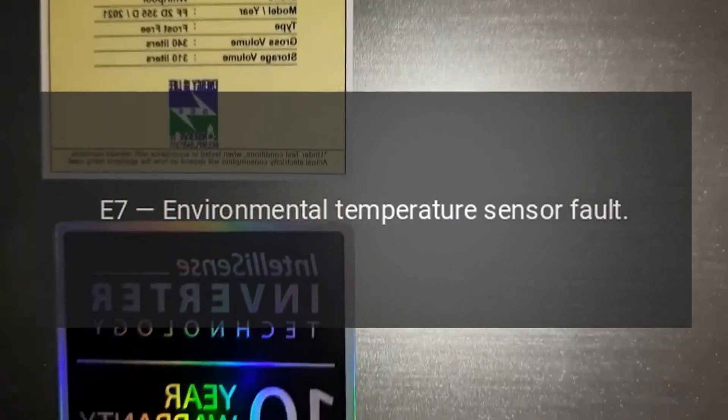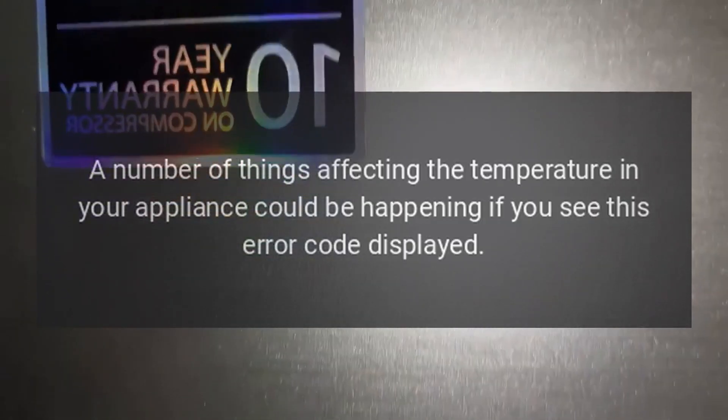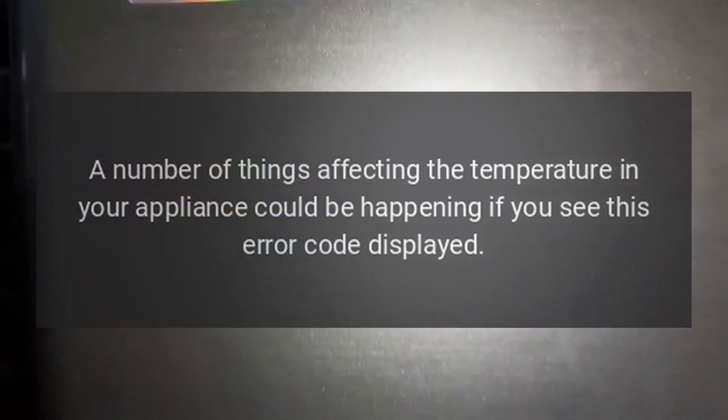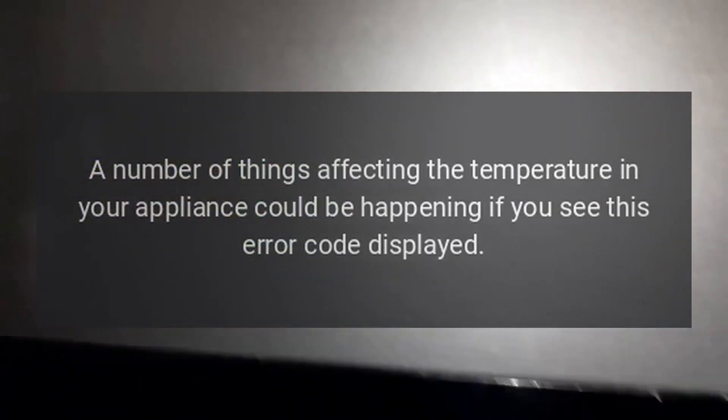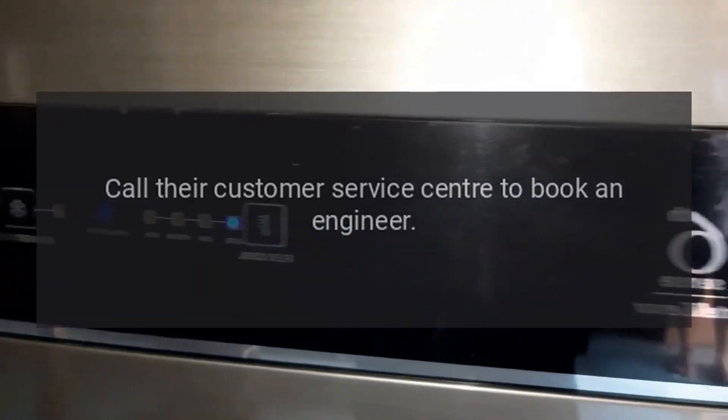Code E7: Environmental Temperature Sensor Fault. Problem: A number of things affecting the temperature in your appliance could be happening if you see this error code displayed. Fix: Call their customer service center to book an engineer.